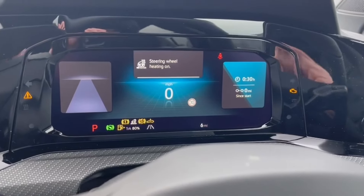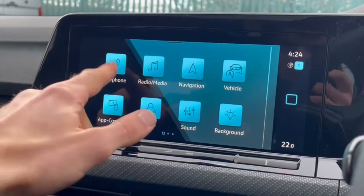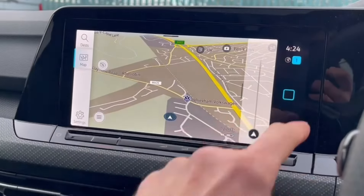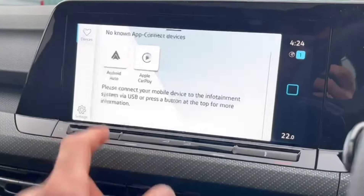The steering wheel does also boast heating. Onto the main media system, you've got telephone connectivity for Bluetooth calling and audio. You've also got DAB digital radio, a satellite navigation system, and your vehicle settings and status available.